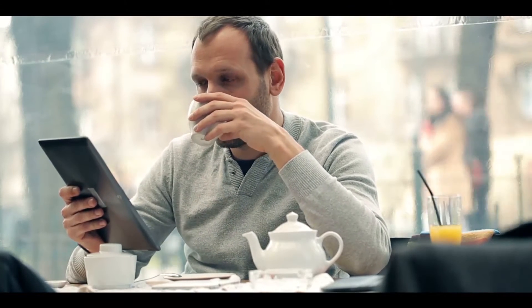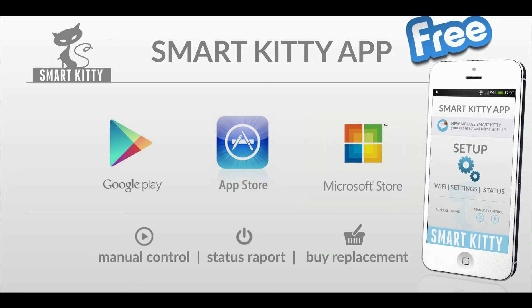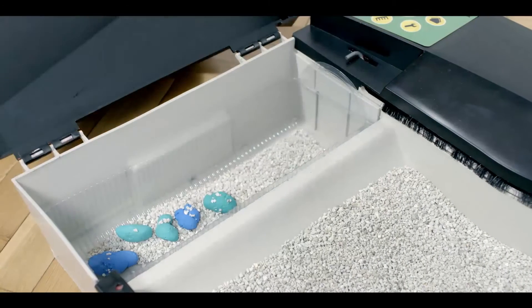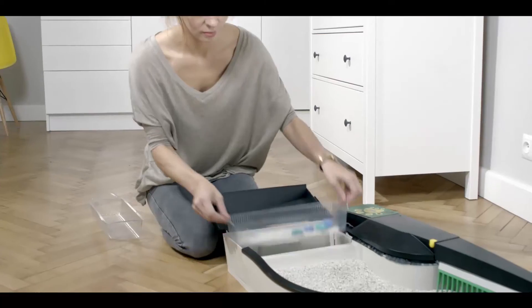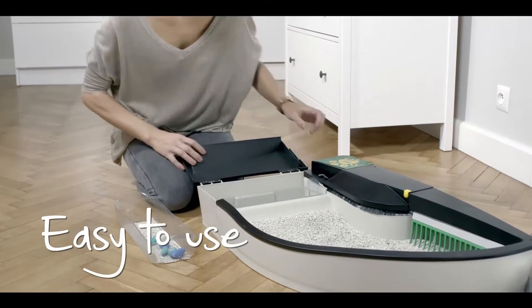The application will be available for Android, iOS and Microsoft users for free. The goal was to create the most practical automatic litter box ever, with high-end design for the most convenient and easy to use application.